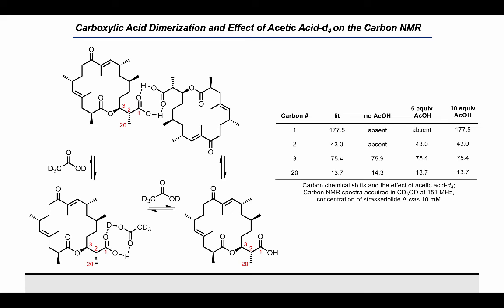All the discrepancies were localized around the free carboxylic acid at C1. If the effect arose from a dimer–monomer exchange of the carboxylic acid, it would be very sensitive to the acid concentration. We added deuteroacetic acid and found that it progressively returned the carbon spectrum expected for the natural product.